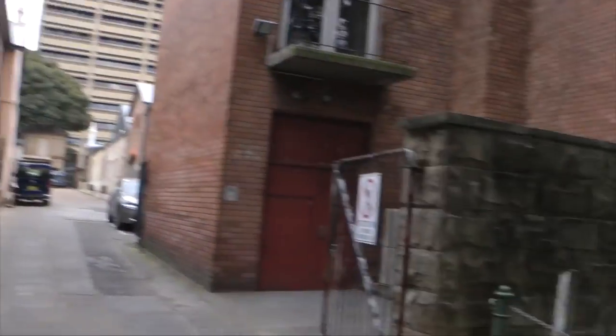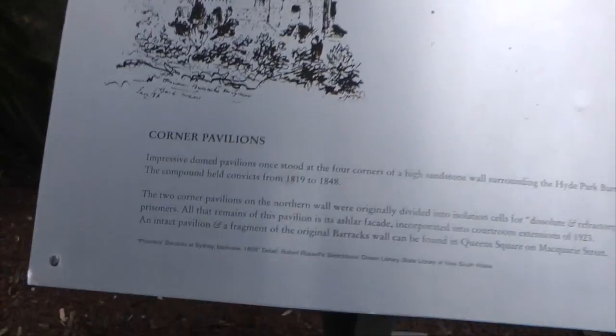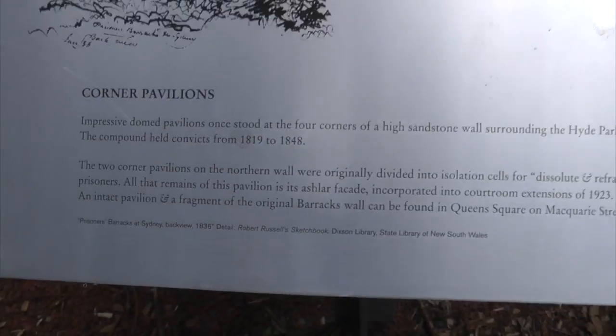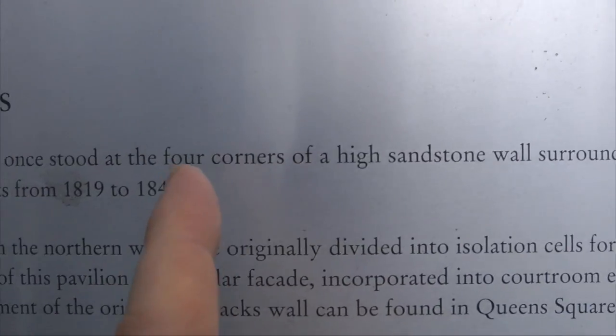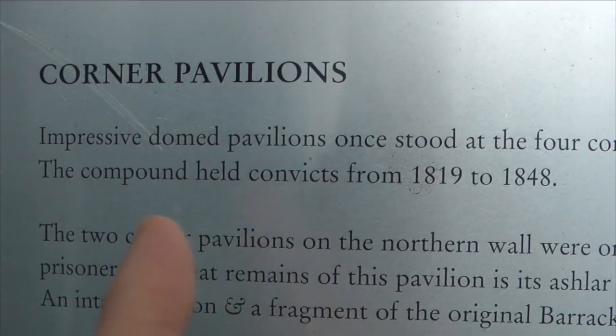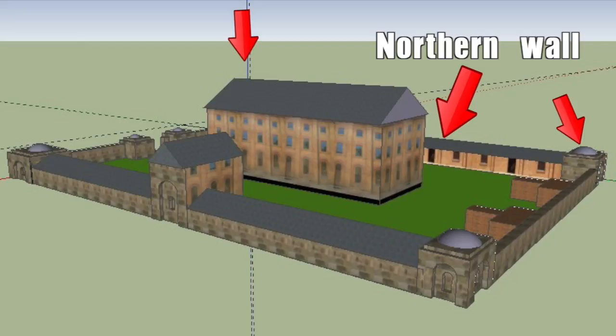Here in Sydney, just off Macquarie Street, we have one of the corner pavilions. There were four of them around the four corners of the Hyde Park Barracks. The two corner pavilions on the northern wall were originally divided into isolation cells for dissolute and refractory prisoners.